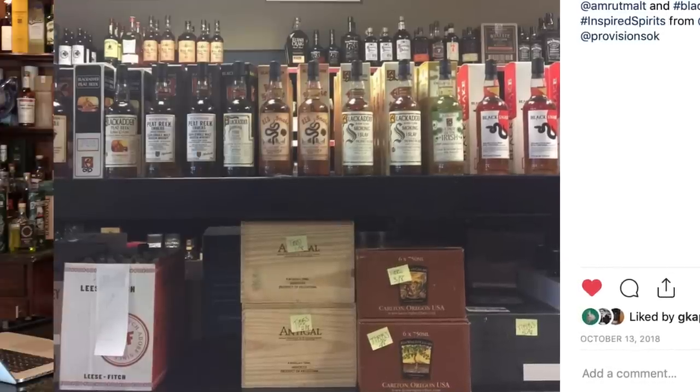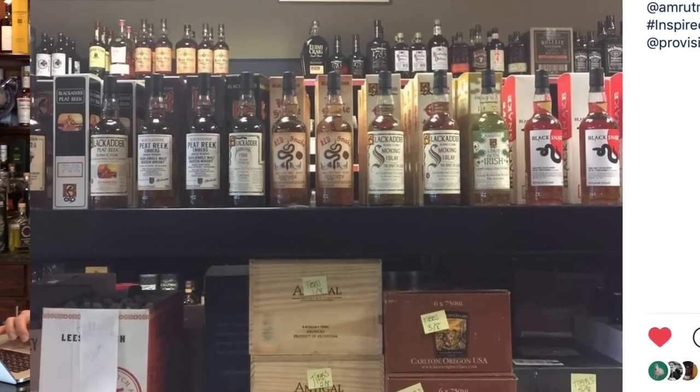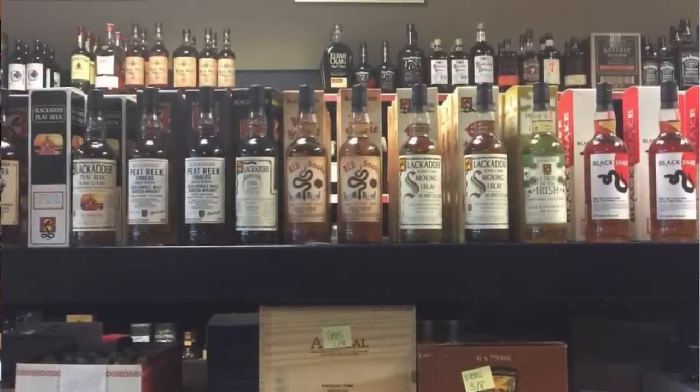They had a whole family of these — the red snakes, the peat reeks, the peat reek embers, the smoking Islay. I remember seeing some Irish black snakes. Prices — these were $180 a piece. The other versions — red snakes, black snakes, smoking islands — were under a hundred dollars or in the $60 to $80 range, some maybe $100 to $110. We'd heard of the raw cask and that's what you'd had with Raj, so we settled for both of these.